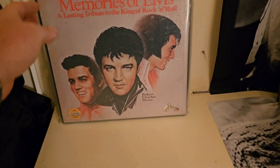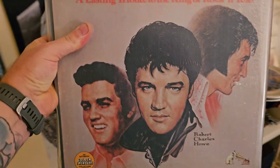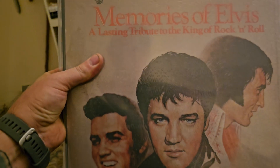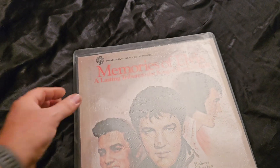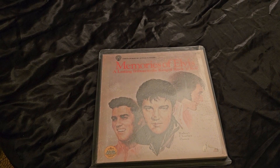For the next one, we have Memories of Elvis — a lasting tribute to the king of rock and roll. Sure was the king of rock and roll. In fact, to me, he was the king of music.